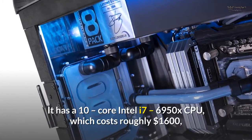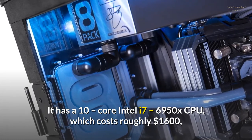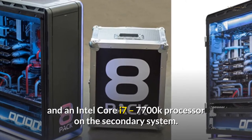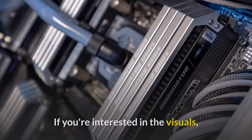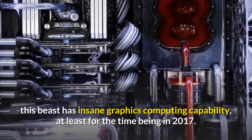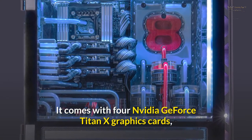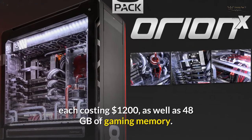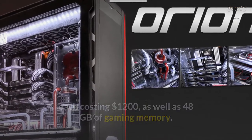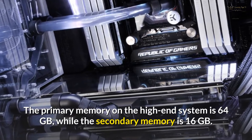It has a 10-core Intel i7-6950X CPU costing roughly $1,600, and an Intel Core i7-7700K processor on the secondary system. It comes with four Nvidia GeForce Titan X graphics cards, each costing $1,200, as well as 48GB of gaming memory. The primary memory on the high-end system is 64GB, while the secondary memory is 16GB.